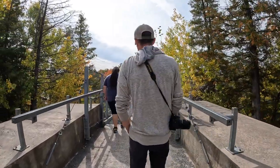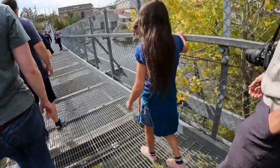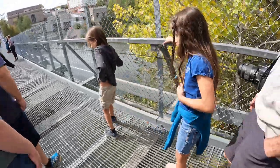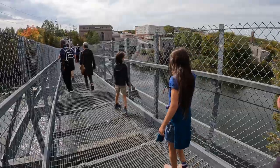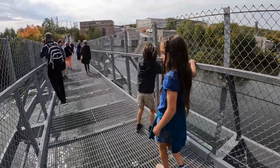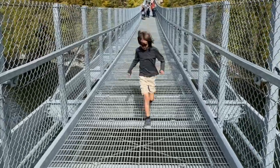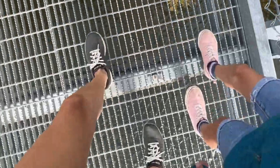Here's the suspension bridge — you can see right through the bottom. It's gorgeous and very bouncy. The Ranney Gorge suspension bridge is 300 feet long and takes you across the gorge 30 feet above the Trent River. This bridge is so cool.